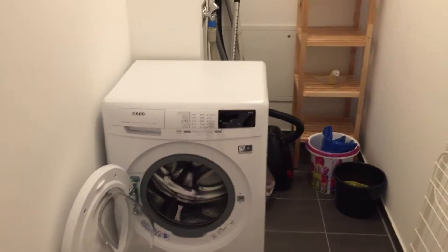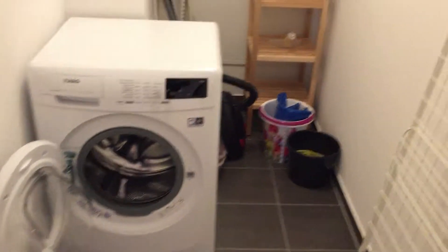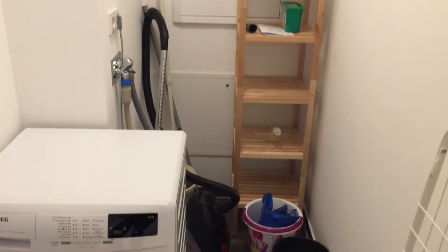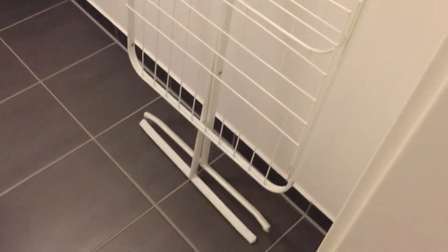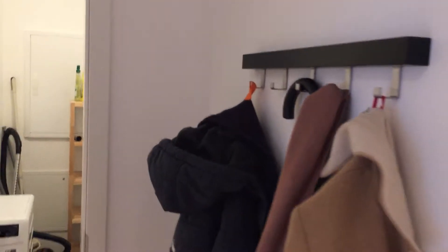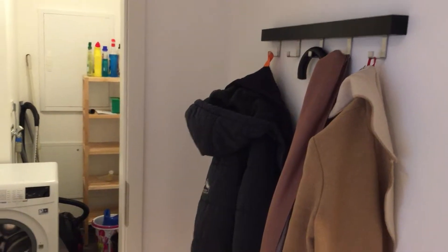Before we check out the living room, let's check out the washing room first. Here we have a washing room with a washing machine. Back there we've got all sorts of bits and bobs like a vacuum cleaner and a mop, and up top we've got more washing things and buckets. And here we have our clothes rack to dry your clothes. As we head back out, there's a clothing hook so you can hang up your jackets when you come in.